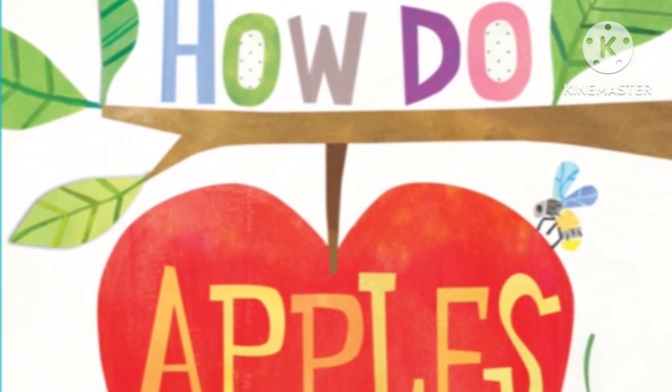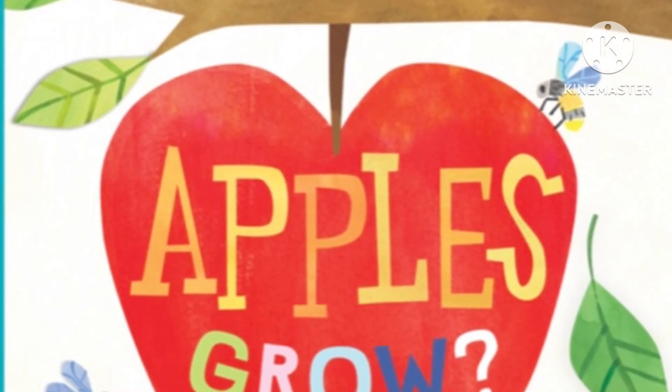If you don't like apples, well this is still a really cool thing to know. So let's read How Do Apples Grow? Make sure to subscribe to Little Book's Great Stories if you haven't already, like the video, and let's start reading. How Do Apples Grow by Jill McDonald.